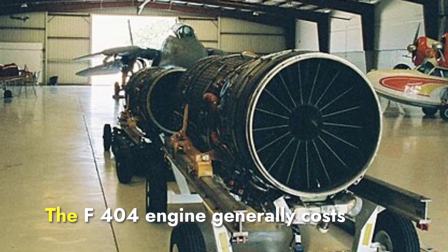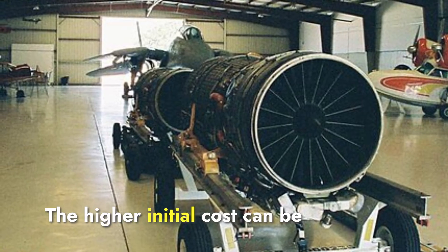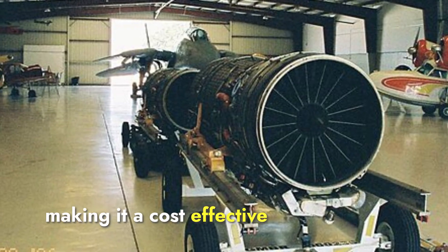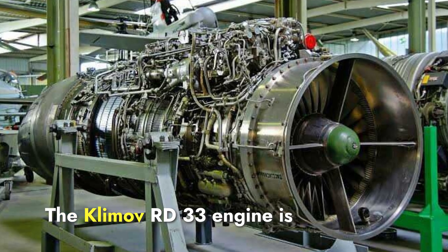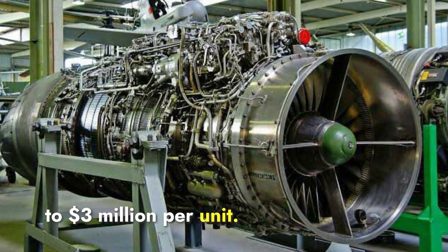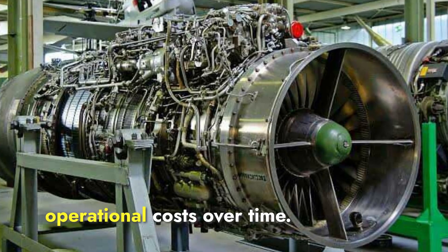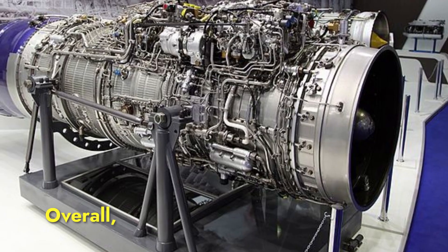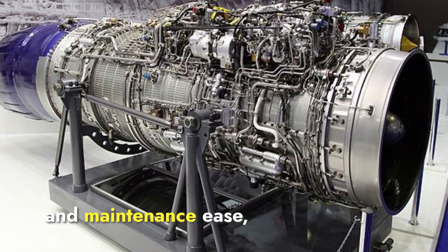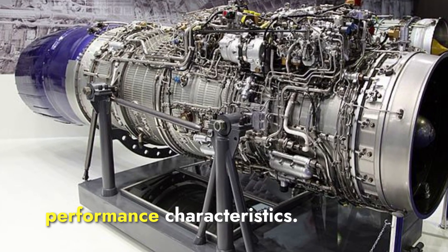In terms of cost, the F-404 generally costs between $3 to $4 million per unit. The higher initial cost can be offset by its fuel efficiency and lower long-term maintenance expenses, making it cost-effective over the engine's lifespan. The Klimov RD-33 is more affordable, ranging from $2 to $3 million per unit. While it offers high thrust and robust performance, higher maintenance requirements and fuel consumption can increase operational costs over time. Overall, the F-404 may offer better long-term cost-effectiveness, while the RD-33 provides a more affordable initial investment.